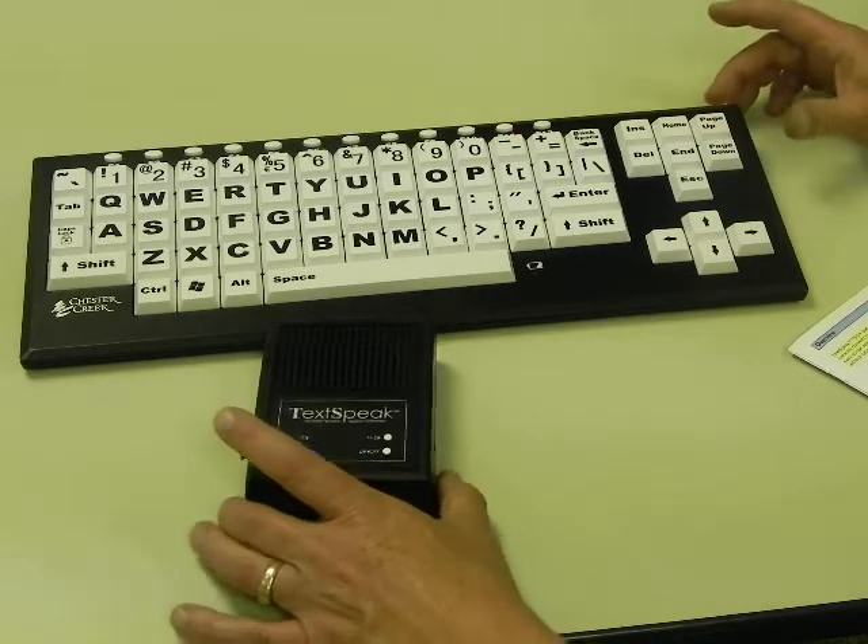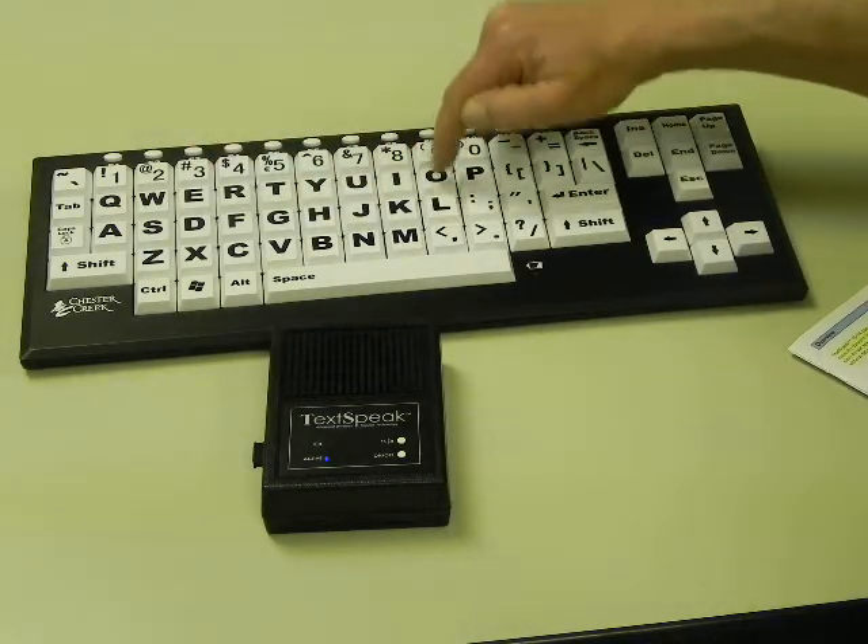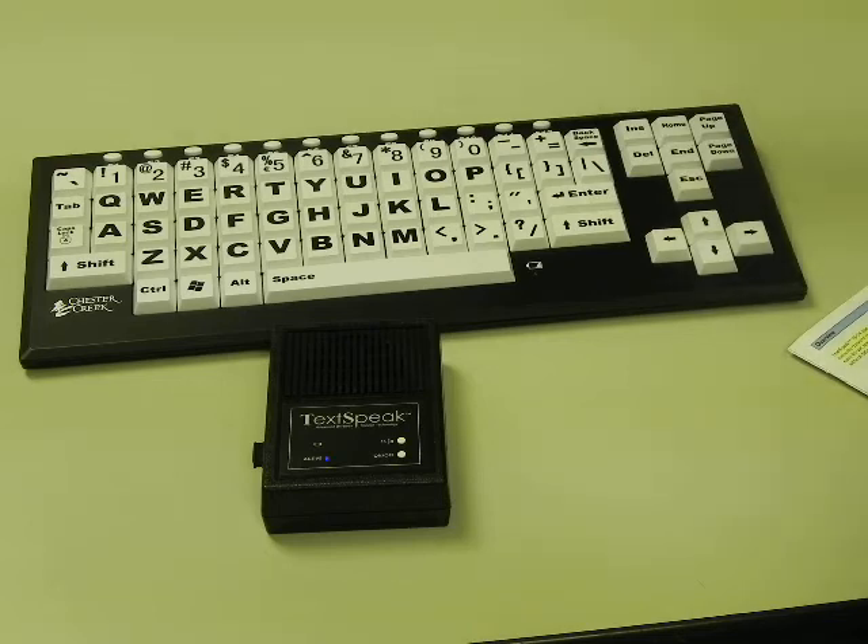Now you can do direct text-to-speech. You can repeat what is there, or if you wish, use additional options.